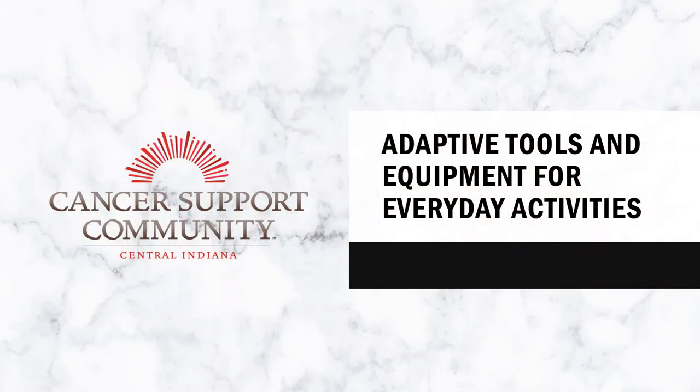Hi everybody, welcome back. If you're new here, my name is Claire and I'm a current doctoral occupational therapy student intern with CSC this semester. I have previously recorded some videos about sleep management and energy conservation techniques, so if you haven't checked those out, go back and listen to those.